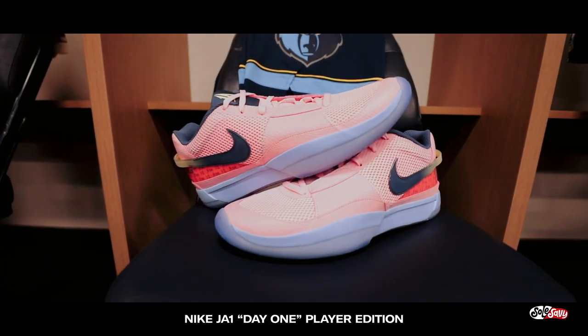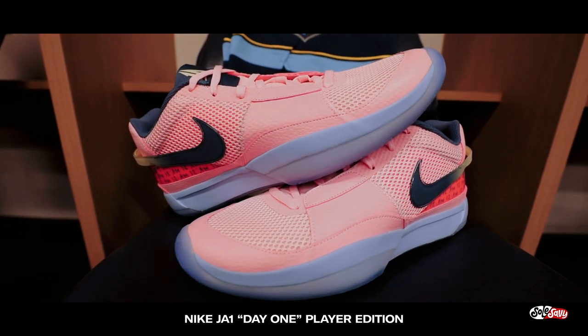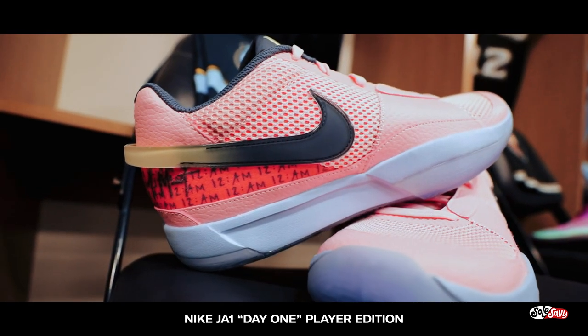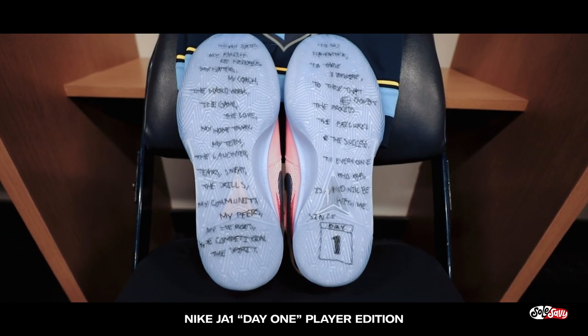The next colorway is the PE version of the Day One colorway. You can see they use similar color blocking but just inverted, which Ja has been putting a lot of people on posters in. It's insane.